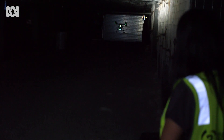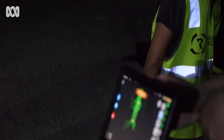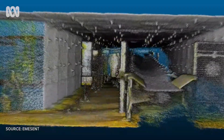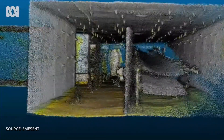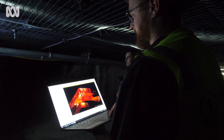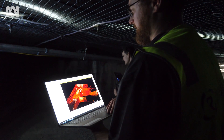We can go down into a mine or into an environment, scan that environment, and then almost in real time get that data back and make decisions from it almost instantly. Being able to quickly capture and process a 3D point cloud means you can quickly visualise an unknown area, and that visualisation can then be used in so many applications.